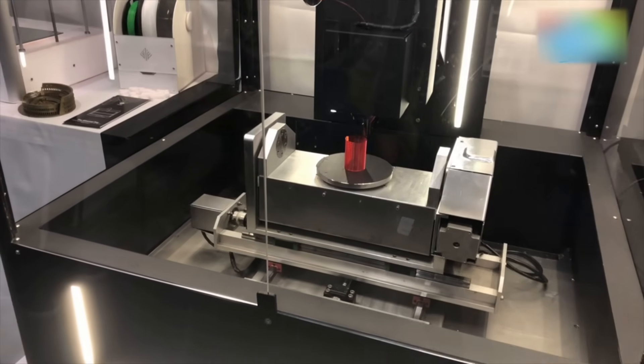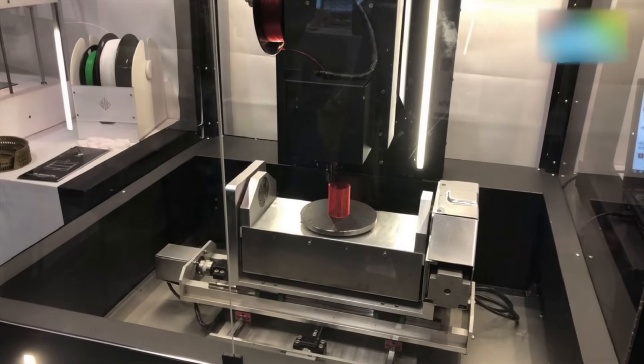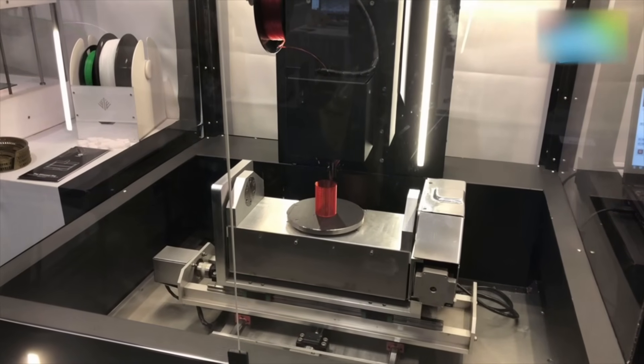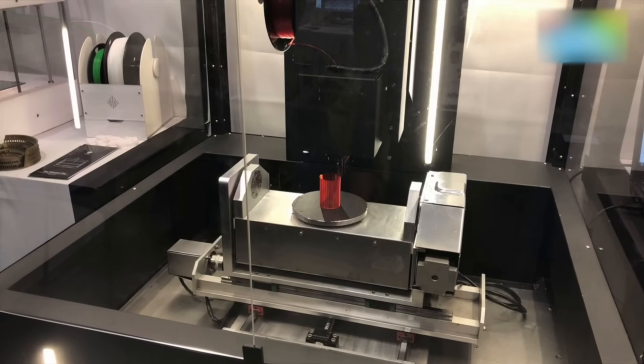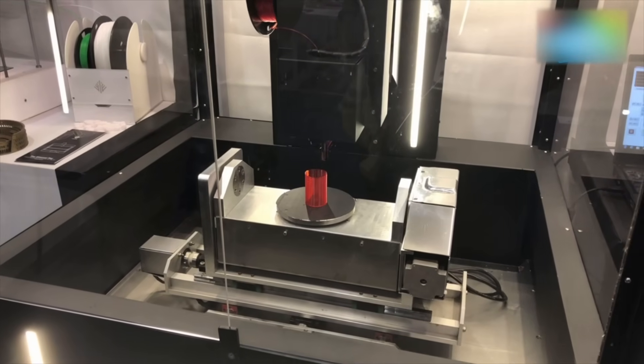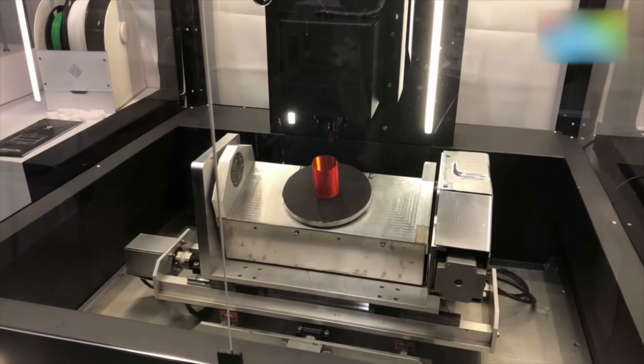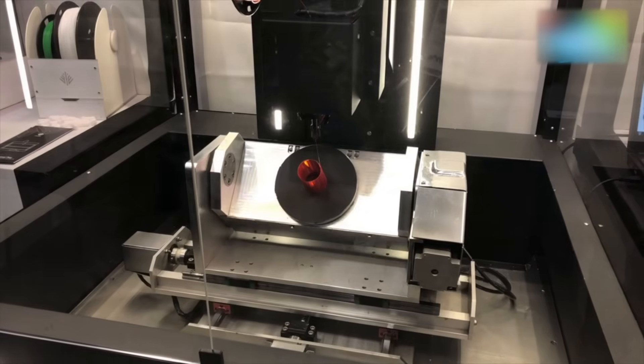What you're looking at is not your conventional 3D printer, but a 5-axis 3D printer which is clubbed with a 5-axis CNC milling machine. So you have the best of both worlds — the additive manufacturing process as well as the subtractive manufacturing process. Right now, as you can see, the 5-axis printing is starting.